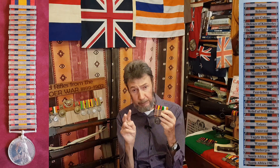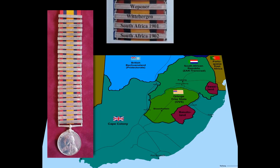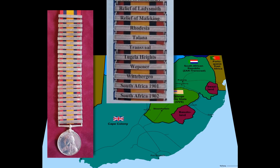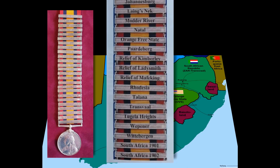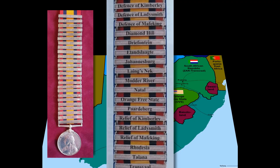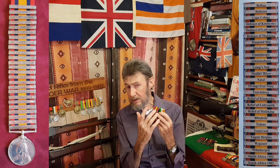There were two date bars — South Africa 1901 and South Africa 1902 — issued latterly. There were three relief bars for the relief of Ladysmith, the relief of Kimberley, and the relief of Mafeking. The others were battle bars for individual battles like Diamond Hill, Belfast, Elandslaagte, Talana, etc. The combination of these bars or clasps can be very interesting from a research and collecting point of view. It's a fascinating medal and most certainly a very popular one with many collectors.